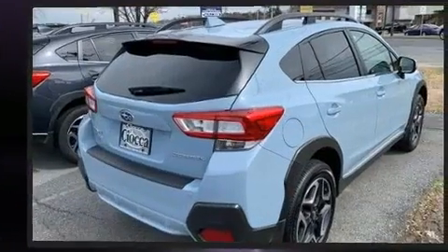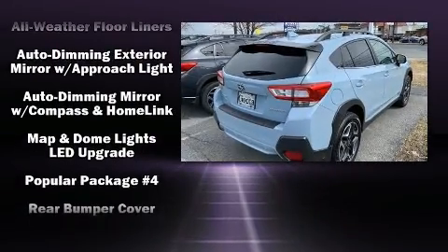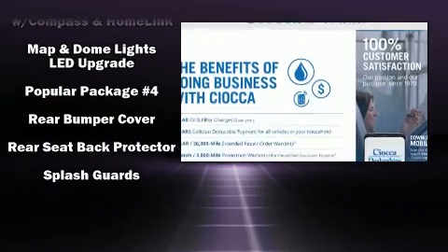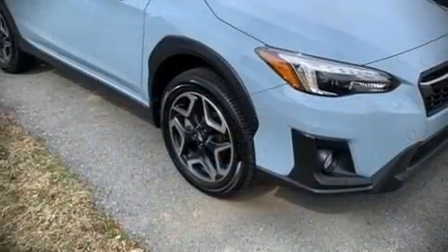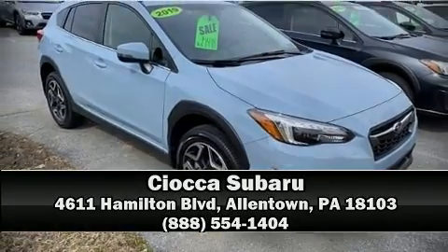This vehicle has achieved certified pre-owned status by passing Subaru's comprehensive certification process, including a comprehensive 152-point inspection. Our sales reps are extremely helpful and knowledgeable. Stop by our dealership or give us a call for more information.